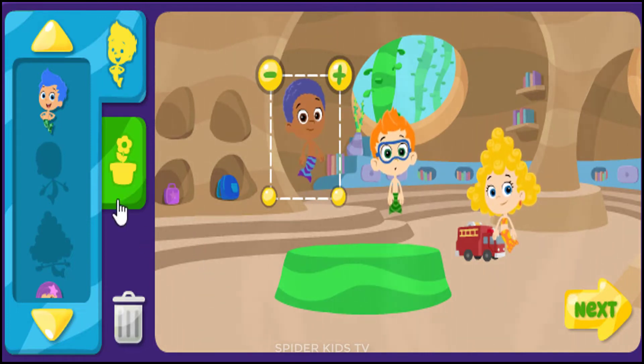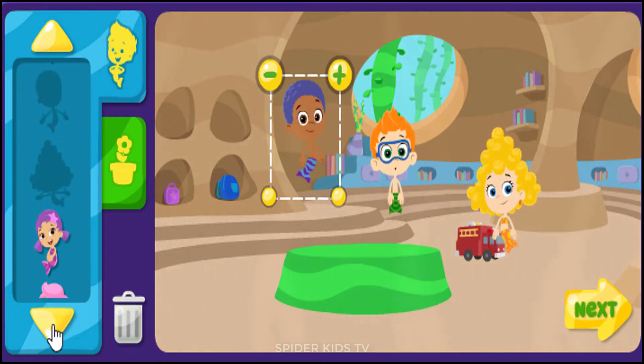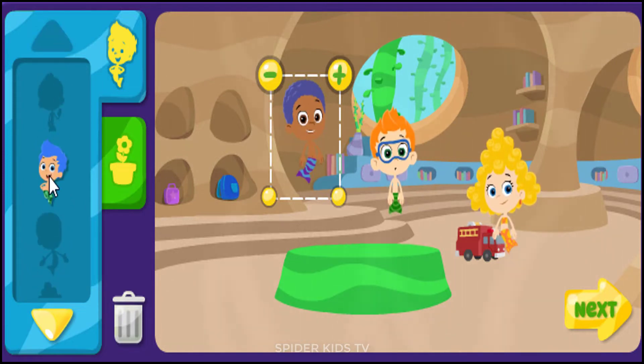My name's Gopi. I love school. We can dress up, tell stories, and play games.